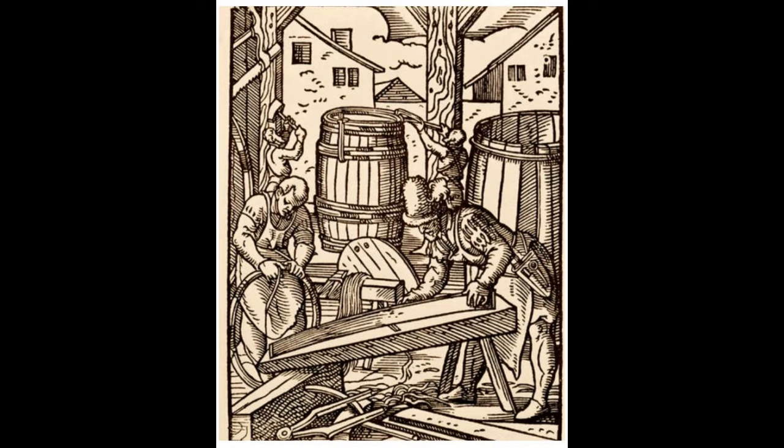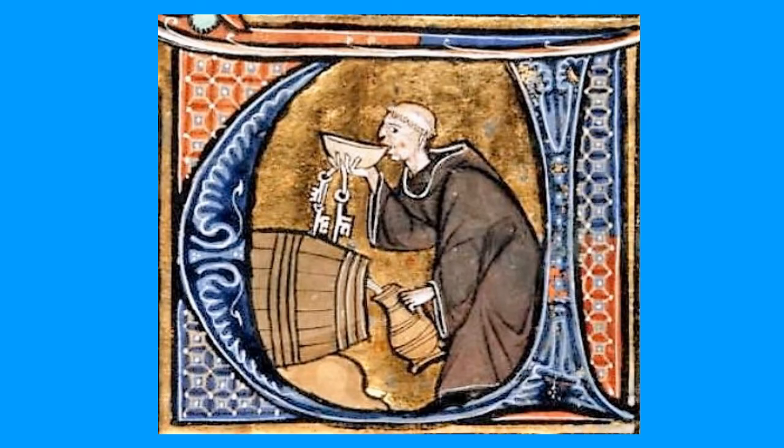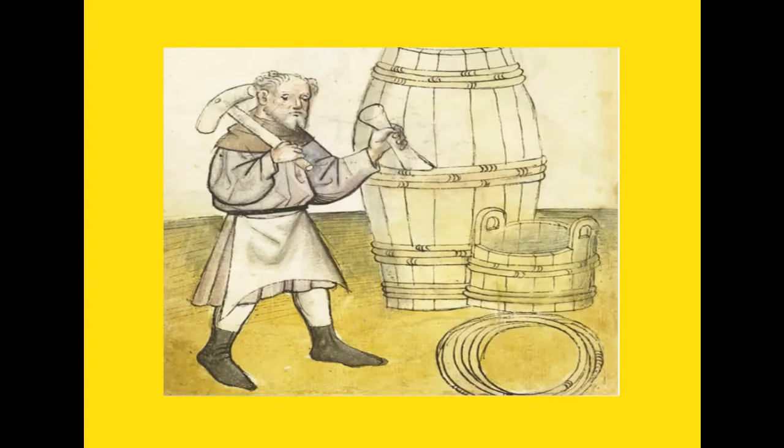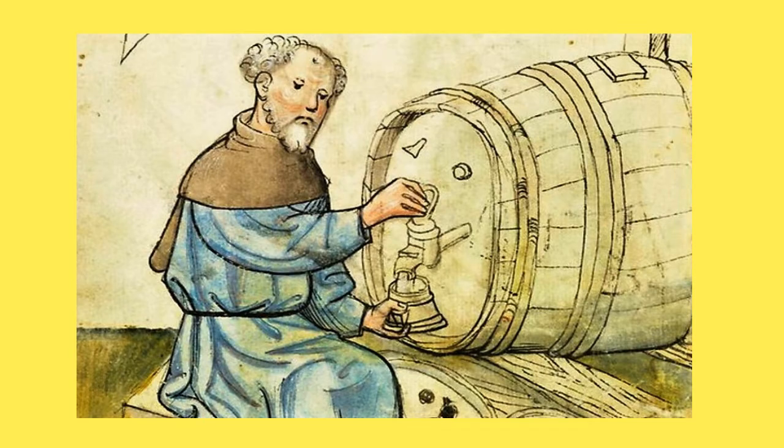Coopers were the people making wooden vessels, often held together with metal hoops. They produced not just barrels but also casks, buckets, butter churns, tubs, butts, troughs, and tons. These products were used for storage — holding ale, butter, honey, mead, and other dry goods. Coopers also made drinking vessels using small staves of oak, yew, or pine. In 1298 the coopers of Britain set up the Worshipful Company of Coopers, which still survives today as one of London's oldest livery companies. A cooper earned three silver pennies a day.